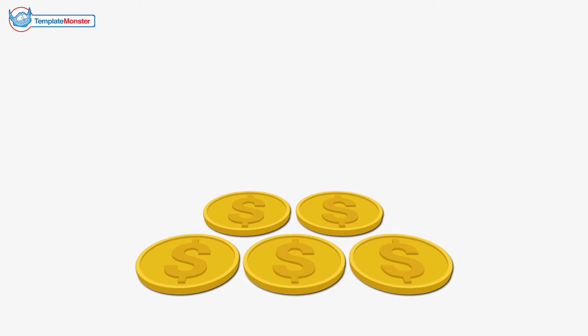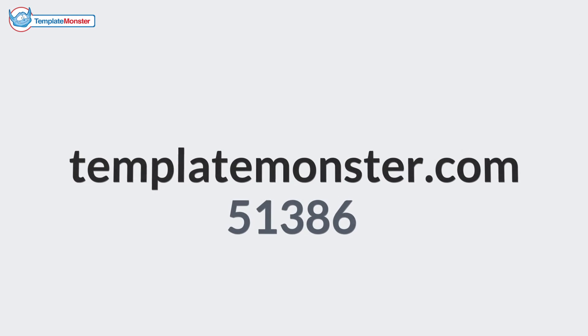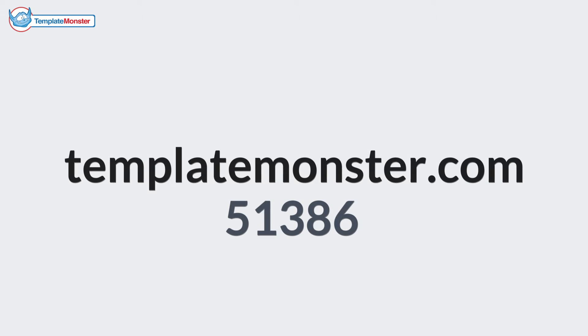Search engine optimization — find all that and even more in our new PrestaShop template for only $139. Do you have any questions regarding the template? Ask our manager via live chat. Try to learn more by visiting our website TemplateMonster.com.